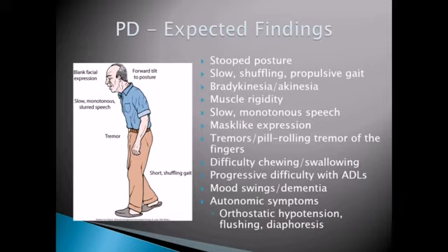There are also autonomic symptoms because Parkinson's can affect the autonomic nervous system. You can see issues with orthostatic hypotension, flushing, and diaphoresis — those things are going to increase the risk of falls as well.